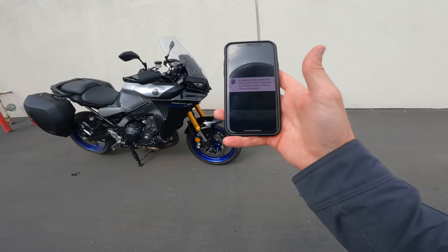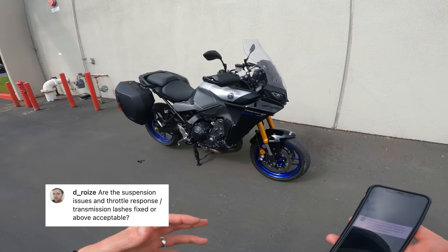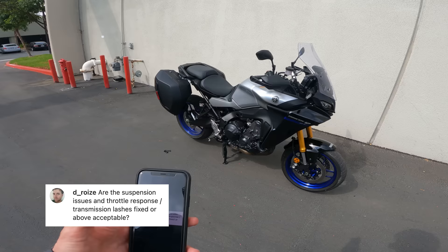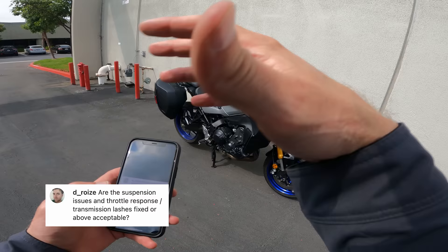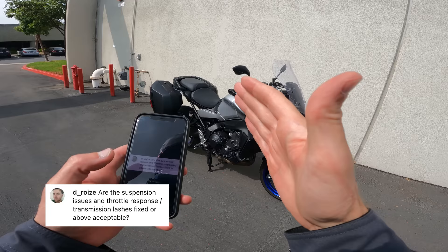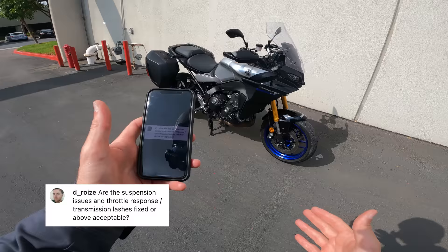Instagram questions. D-Royce asks: are the suspension issues and throttle response transmission lashes fixed or above acceptable? This is the FZ09/FJ09 heritage — there were lots of complaints about abrupt throttle response and drivetrain lash. The chain is still adjusted really tight on this bike, so they're still struggling with that a little bit. But the improvement of the ride modes has made a big difference. It's not perfect, but it's within the realm of other machines these days. I don't think it's a problem at this price point.